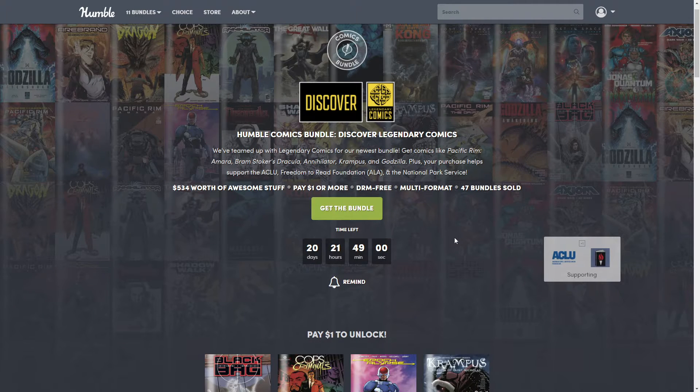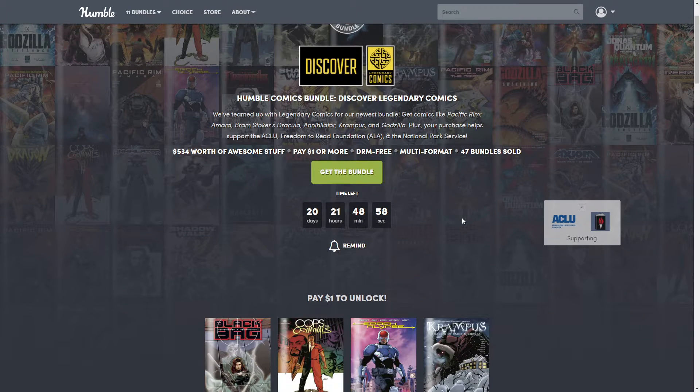These are DRM-free, which means you can have them on multiple devices all at the same time — your computer, laptop, tablets, phone — all the different places. They are also multi-formatted, meaning they'll be supported on different devices, which includes PDF, pretty much standard everywhere. If you need a reminder to come back and look at the bundle, click the little reminder bell and it'll send an email before the bundle is over so you don't forget.